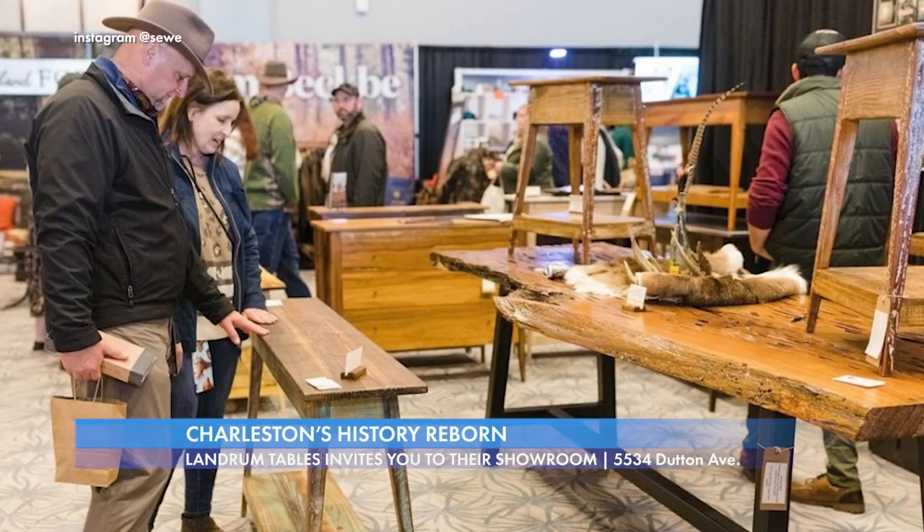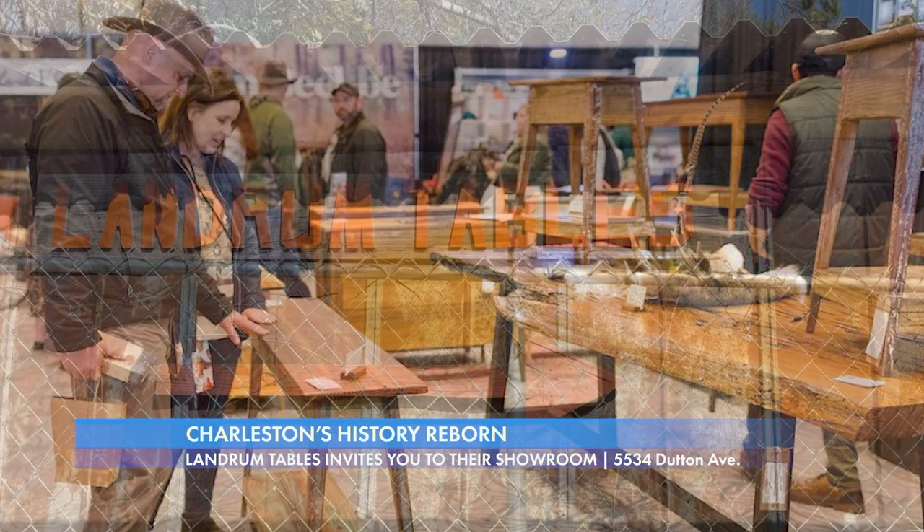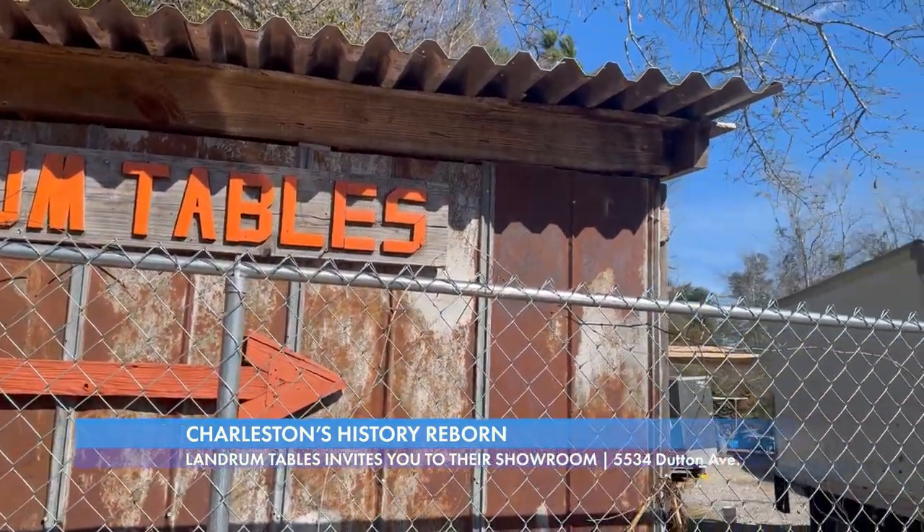In addition to the expo, you can find their pieces available for purchase on their website and at their showroom, which is located at 5534 Dutton Avenue in North Charleston.